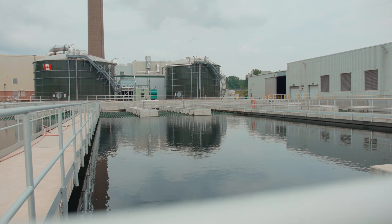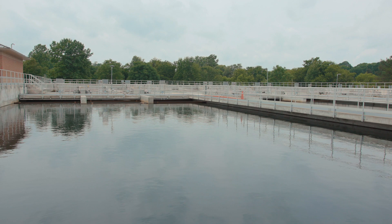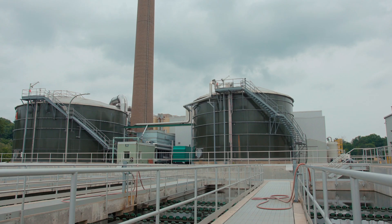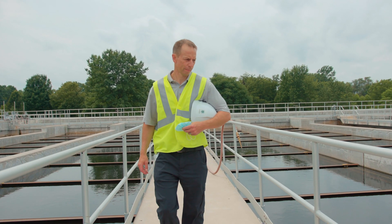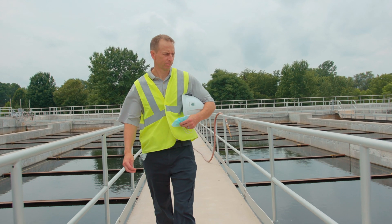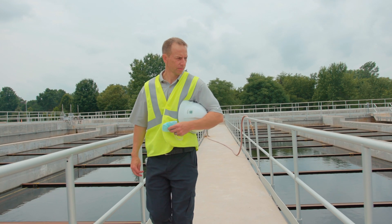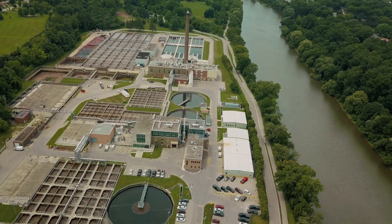Building and maintaining high-quality water, wastewater, and stormwater infrastructure is an essential part of livable and sustainable communities. The City of London is proud of the Greenway Wastewater Treatment Plant and the contributions that it continues to make to our community and the environment.